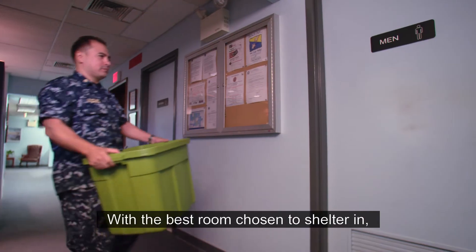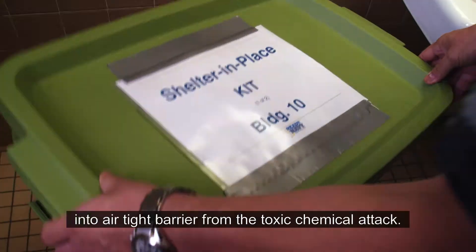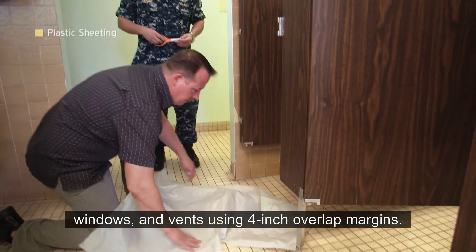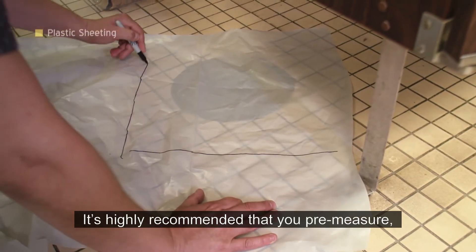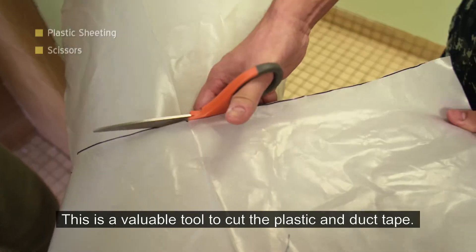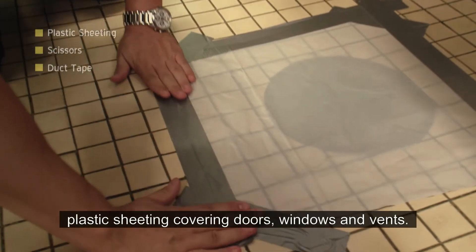With the best room chosen to shelter in, you need to build a kit of supplies to turn the room into an airtight barrier from the toxic chemical attack. First, we have 2 to 4 mil plastic sheeting — you need enough to cover doors, windows, and vents using 4-inch overlap margins. It's highly recommended that you pre-measure, pre-cut, and mark the plastic pieces. Second, scissors — a valuable tool to cut the plastic and duct tape. Third, duct tape — enough to seal the edges of the plastic sheeting covering the doors, windows, and vents.